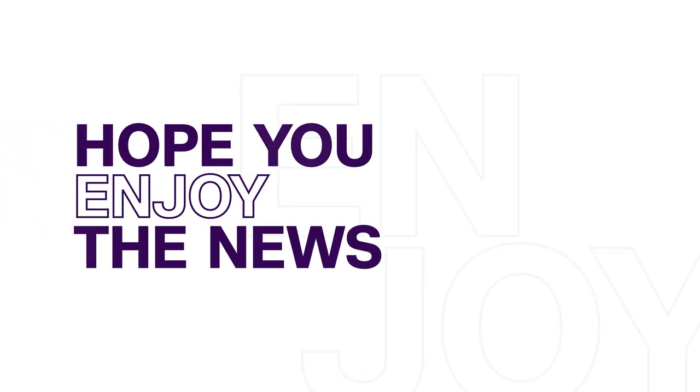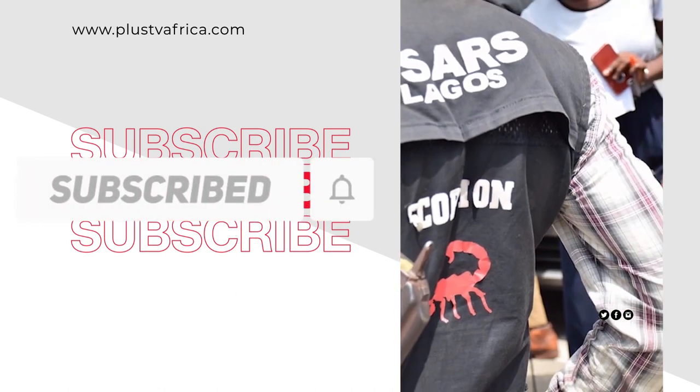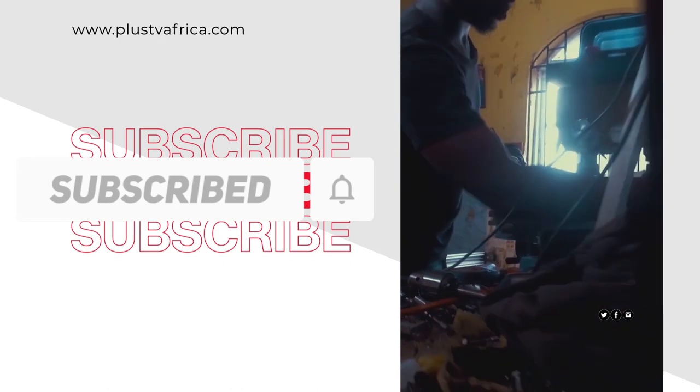Hello, hope you enjoyed the news. Please subscribe to our YouTube channel and don't forget to hit the notification button so you get notified about fresh news updates.